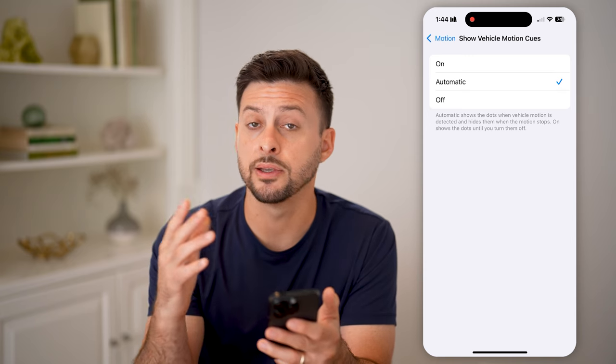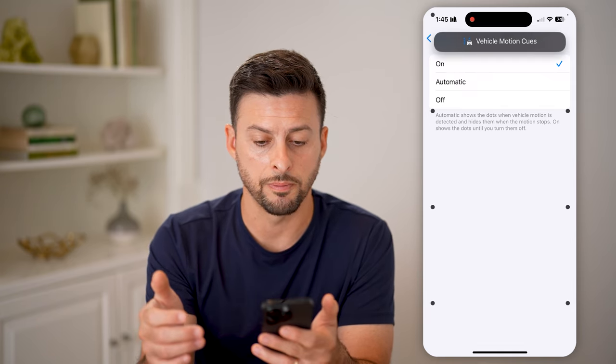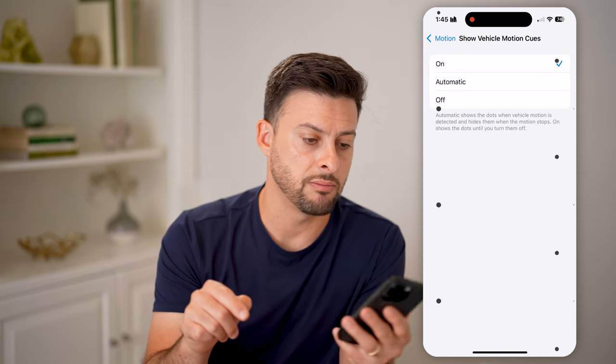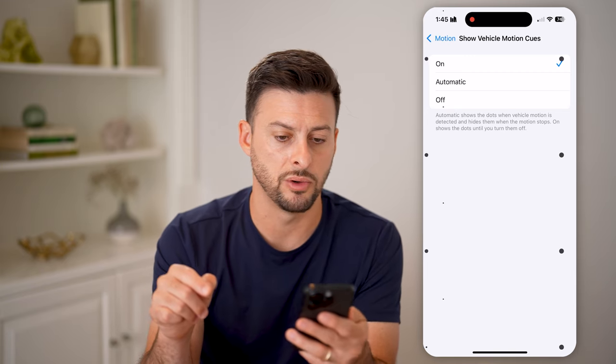You can switch it to Automatic — this will detect if you're in a car or not — or you can switch it to On. You'll see these dots at the side of the screen. If I move my phone one way or another, you can see those dots start to move.